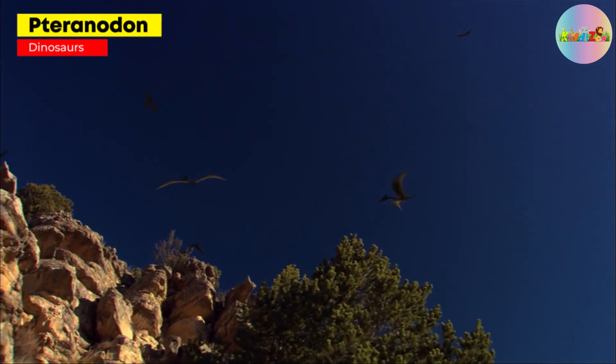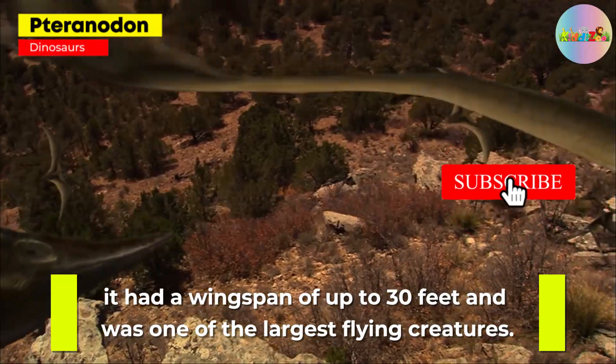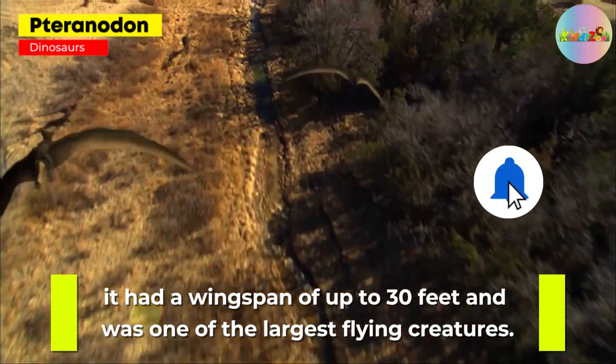Pteranodon: not a dinosaur but a flying reptile, it had a wingspan of up to 30 feet and was one of the largest flying creatures.